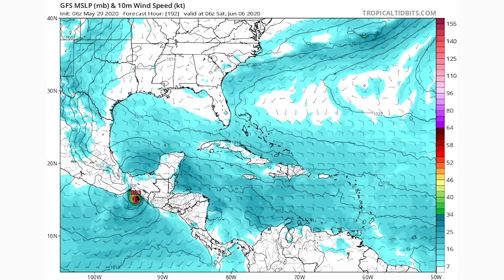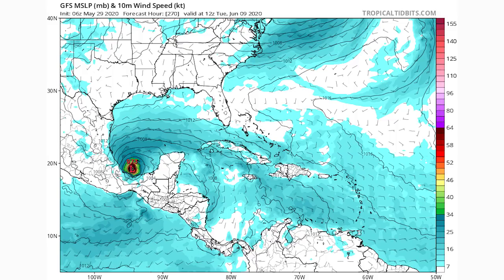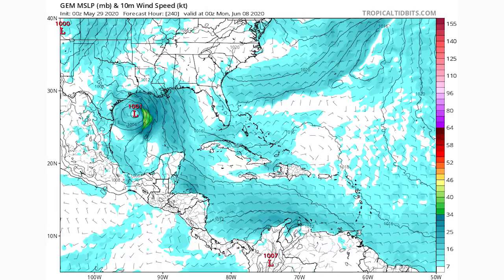The GFS model has it developing into a 983 millibar low pressure system in the Pacific, then transferring over and weakening to a 1002 millibar system by June 7th. It kind of lingers, then re-intensifies to a 973 millibar system, hitting the east coast of Mexico. The Canadian model has it developing south and east of the Yucatan as a 1003 millibar low, moving through the Yucatan as a 1000 millibar system by June 5th, and by June 8th it's still a 1001 millibar system — very weak — heading toward coastal Texas.